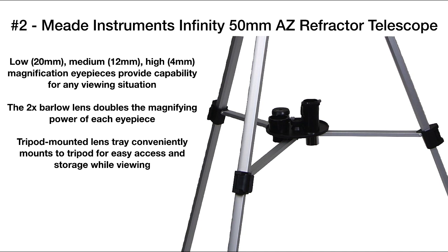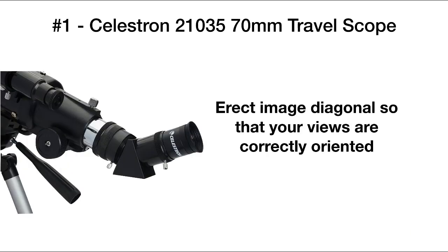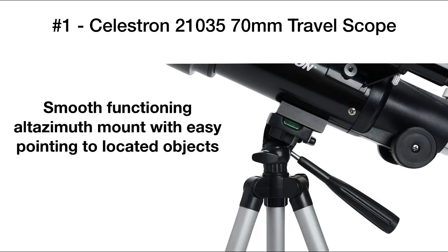Our number one pick is the Celestron 21035 70 millimeter travel scope. All of the glass elements are optically coated to give you bright, clear images. It also includes an erect image diagonal so that the views are correctly oriented, and an alt-azimuth mount so you can easily orient the telescope to whatever objects you're viewing.